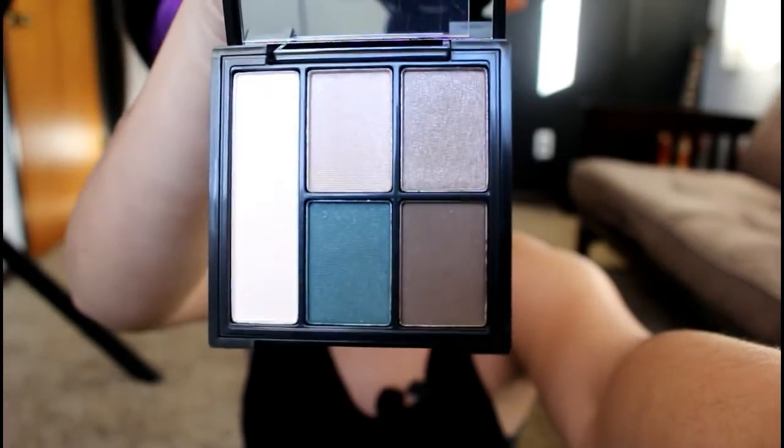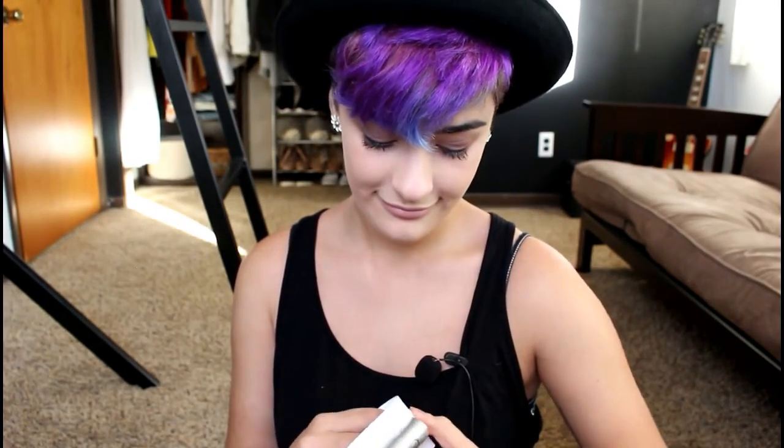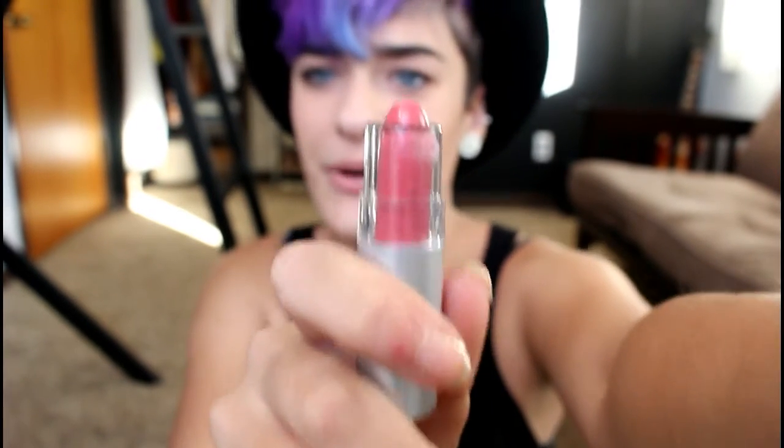Look at those — those are so pretty! And it came with a lipstick in Seductive. I don't know what color this is at all. I don't own pinks, so that's kind of disappointing.